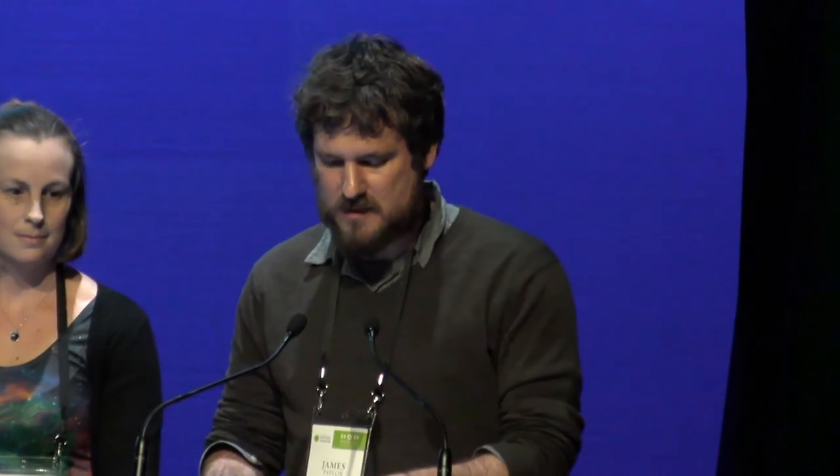Another factor that sold us on Supplejack was that we could see its potential application in bringing together diverse collection material for other digital projects we run, such as education and a refreshed media net. So we could reuse the work we were doing with the online catalogue. Supplejack was also free to use through its open source licences, avoiding often expensive proprietary solutions. Recently, Supplejack and Digital New Zealand won an award for best use of open source in government at this year's open source awards.